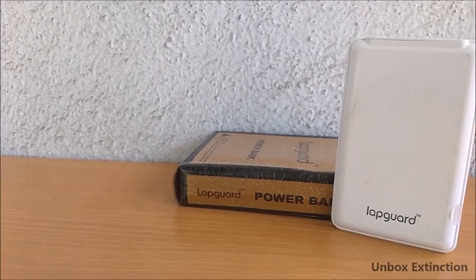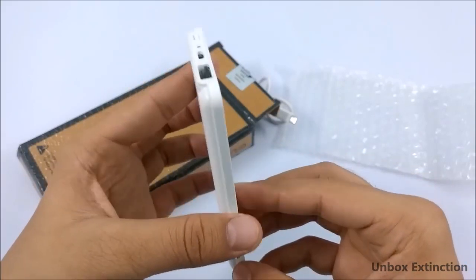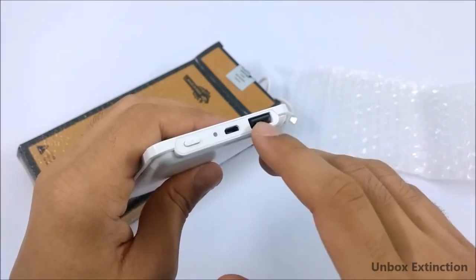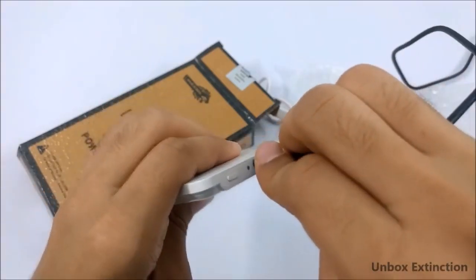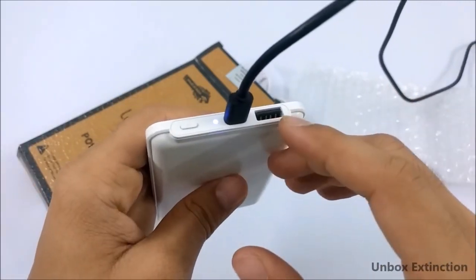As an extra option, the Labguard 3000mAh power bank costs 499 rupees. It's very slim and lightweight to hold. On the side it has a USB port and the output is 5 volts 2 ampere. From here you can charge it — the input is 5 volts 1.5 ampere. The downside is that it does not support pass-through charging.